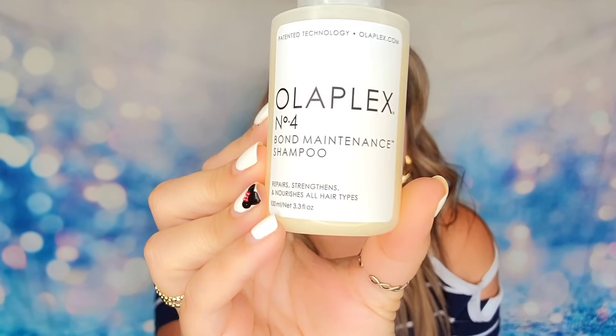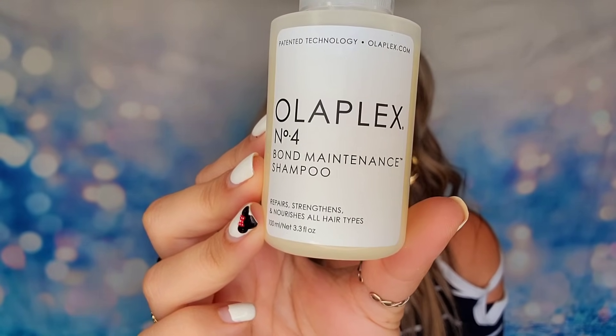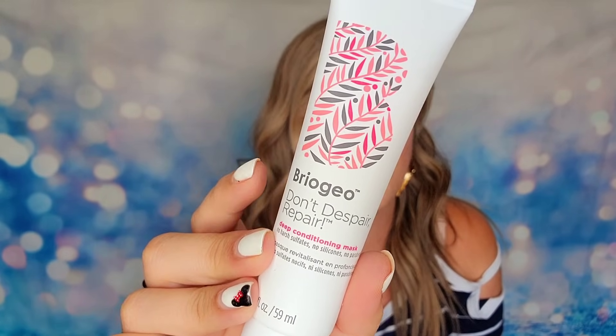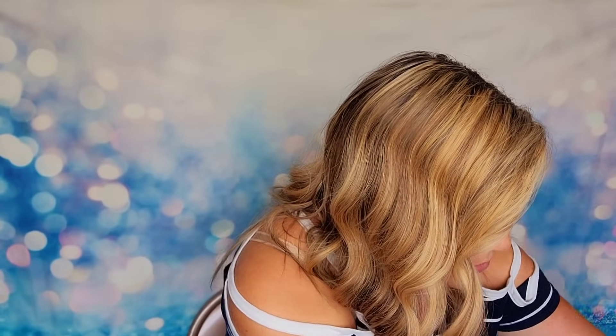Next we have from Olaplex — an excellent hair care company — this is their Number 4 Shampoo, which will help strengthen, repair, and nourish your hair. We also have from Briogeo their deep conditioning treatment mask. You apply it and leave it on for about five minutes before rinsing. It cuts down on frizz and gives nourishment back to your hair. I use this product too — love it. It's cruelty-free and vegan.